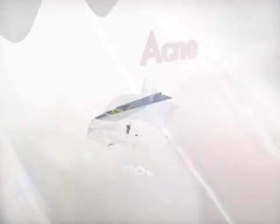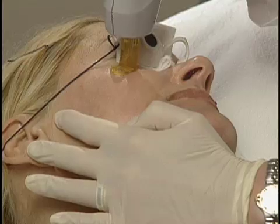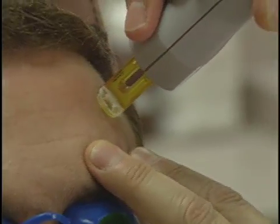Get there with SmoothBeam, a safe, effective treatment for acne, acne scars, sebaceous hyperplasia, and fine lines and wrinkles. SmoothBeam's unique 1450 nanometer wavelength allows for quick, effective,